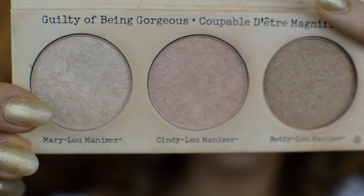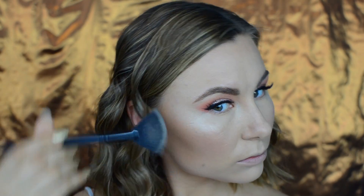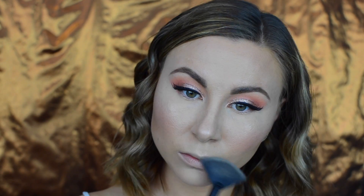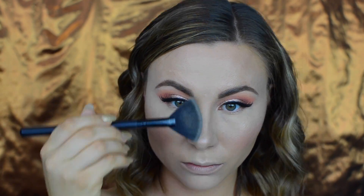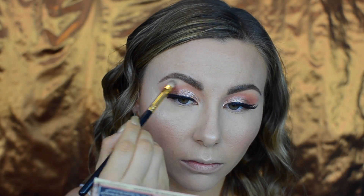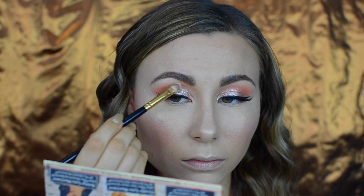For highlighter I picked up my good old friend the Mary Luminizer by The Balm and applied it on my cheekbones for extra glow, also on the bridge of my nose and my cupid's bow. With the same highlighter I highlighted my brow bone and inner corners of my eyes.